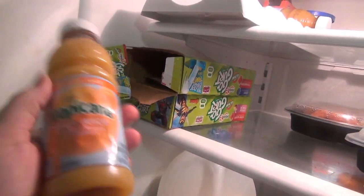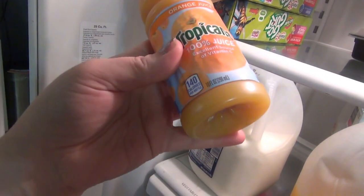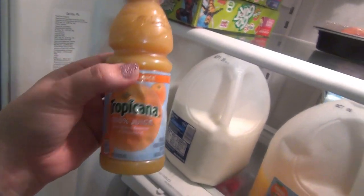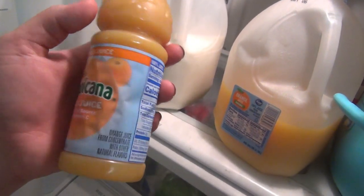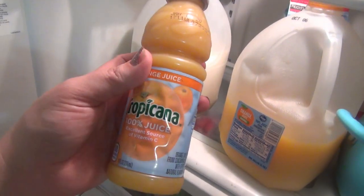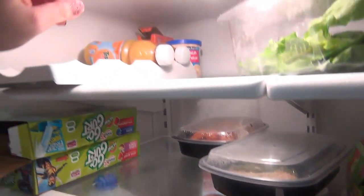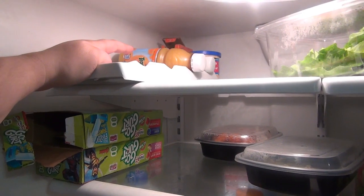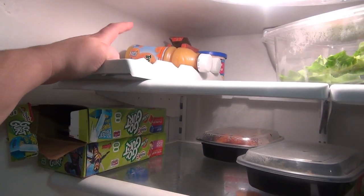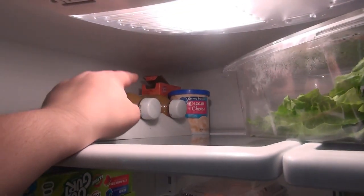Moving down we've got grape jelly, Kikkoman soy sauce — almost out — strawberry preserves, Texas Pete, traditional salsa, more Sweet Baby Ray's, chocolate syrup for chocolate milk, and ranch. Up here on the top shelf we have some orange juice. Andy likes to take these for work in the morning as a quick drink, but honestly these shelf-stable ones have a weird flavor. He's finishing them off but I won't be buying them again — he'd rather I just buy the Donald Duck orange juice from Dollar Tree, which is good and only a dollar a bottle.